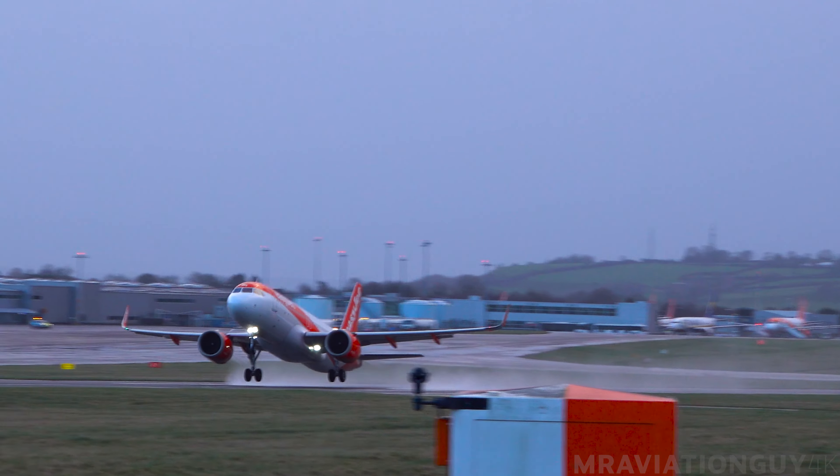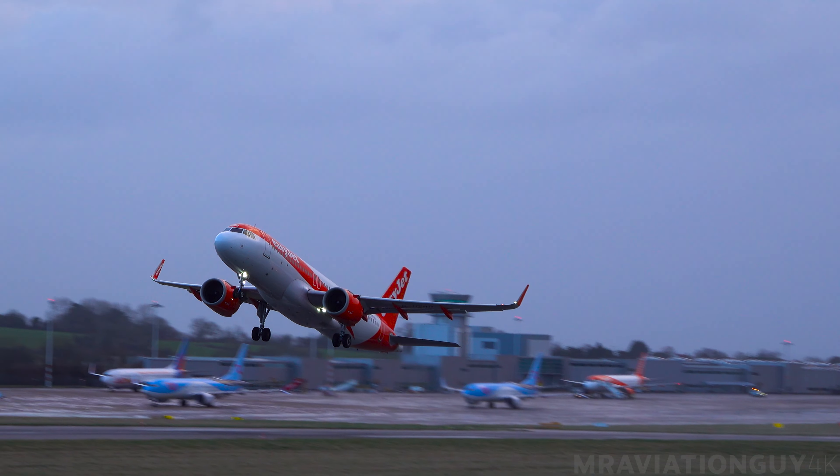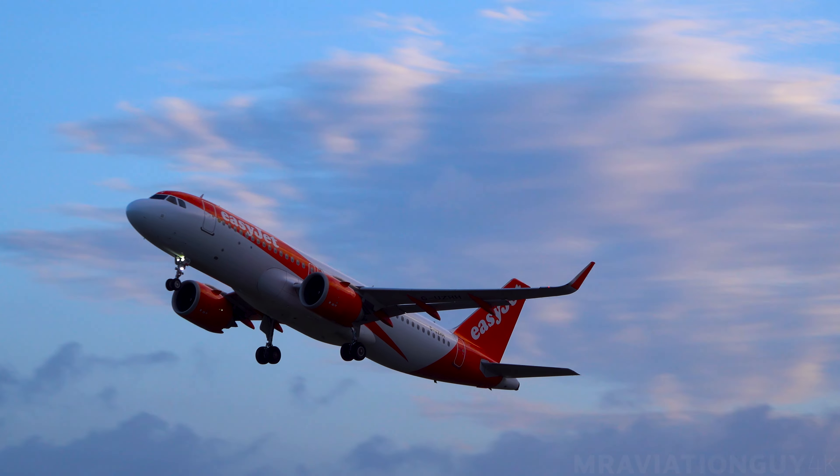R2GP, contact Bristol radar 125 decimal 650, good morning. 125, net force 650.